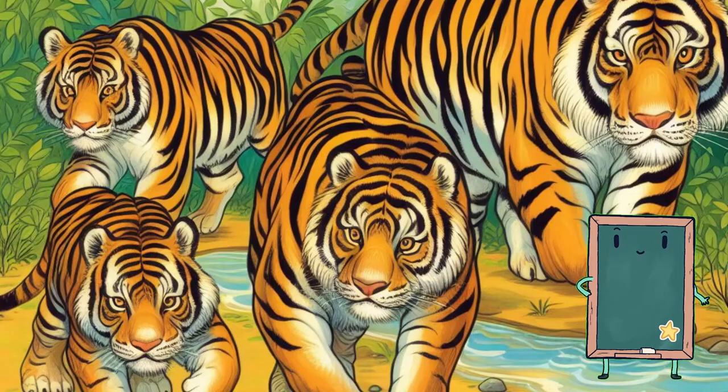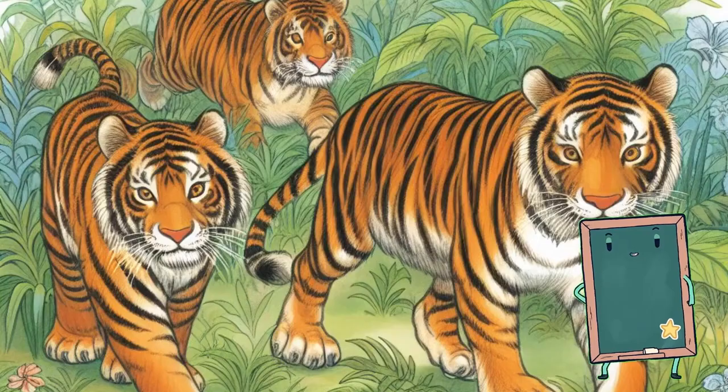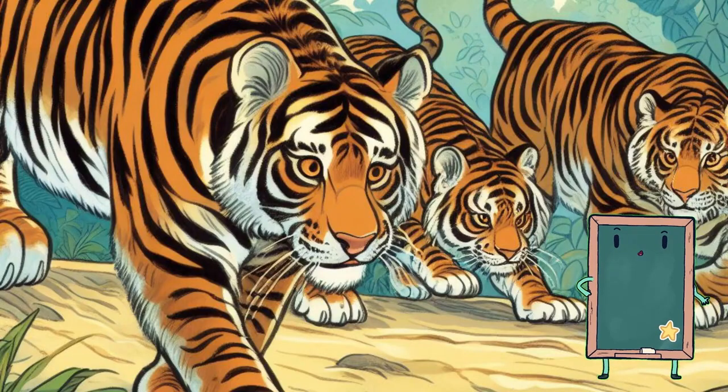It's time to explore the world of tigers. Tigers have beautiful orange fur with black stripes. They are excellent swimmers and love to stalk through the jungle. Let's make a tiger growl.